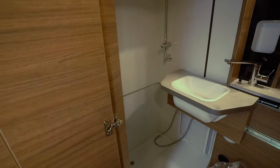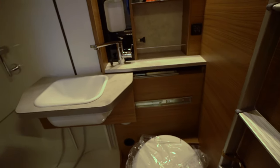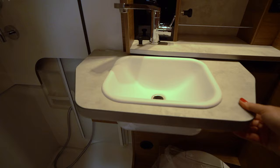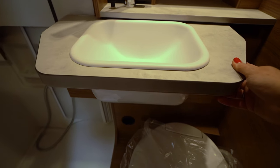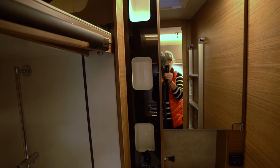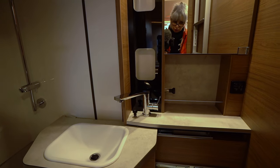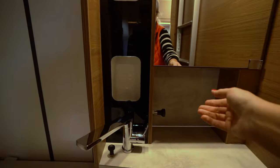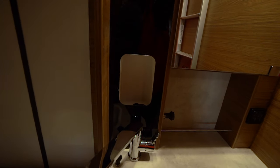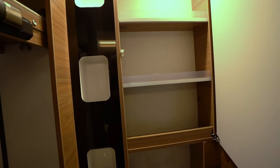Hier kommen wir jetzt zum Bad, und das ist mal mega interessant. Hier ist die Toilette. Das Waschbecken kann man verschieben – wenn man auf die Toilette muss, schiebt man es in die Richtung und hat dann hier Platz. Hier ist die Leiter fürs Bett, da sind noch Fächer, wo man was reintun kann. Und hier ist ein Spiegelschrank – also ordentlich Platz drin.